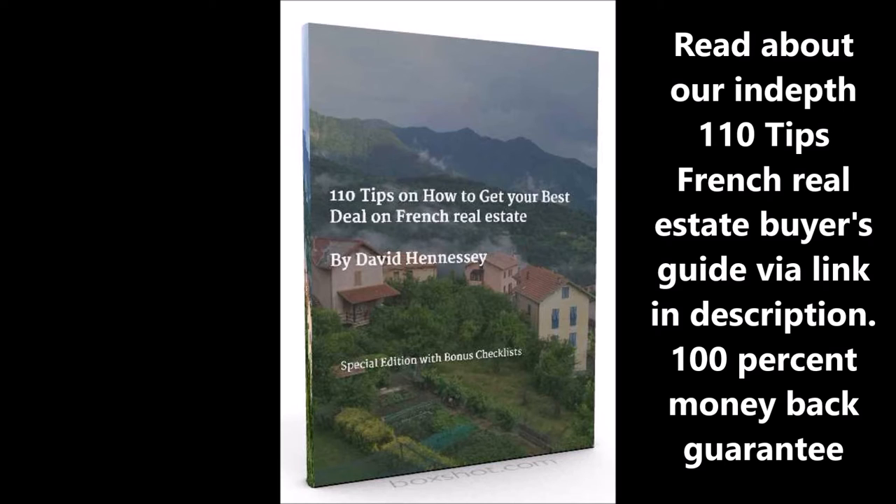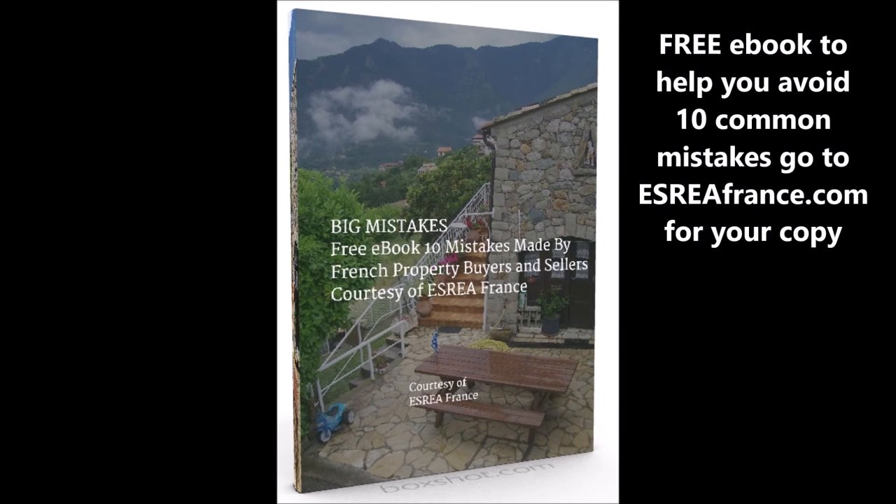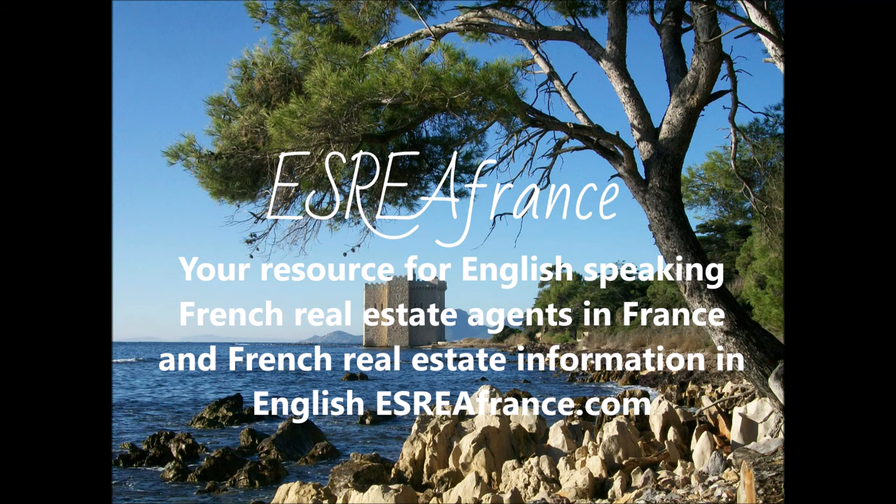Remember to subscribe wherever you found this video, and click on notifications if you want to be aware of other videos that we share. We do have audio casts from time to time giving you the news about real estate in France, as well as information about different areas, villages, and towns that we've visited. At the end of this, make sure you get a copy of our free guide — 10 mistakes to avoid when dealing with real estate in France. We look forward to connecting with you soon. Have a great day.